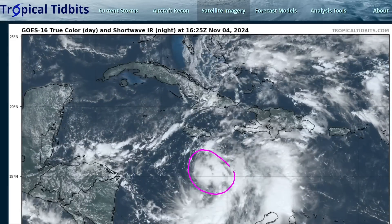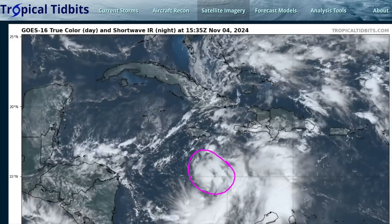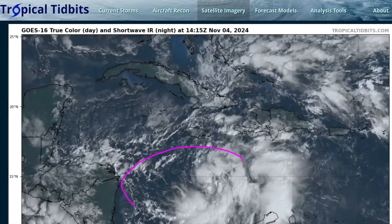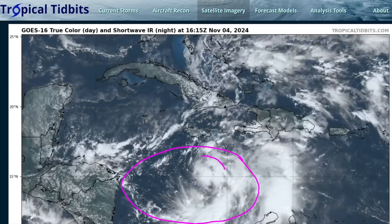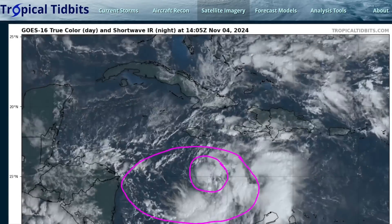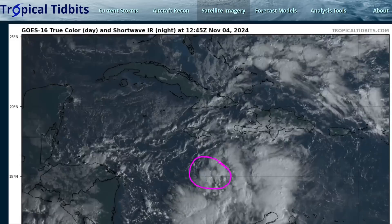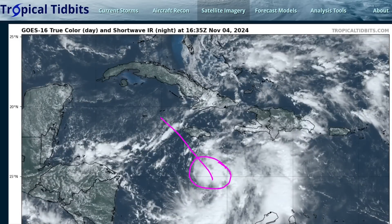This is Tropical Depression 18, freshly formed as of the latest National Hurricane Center advisory just before this recording. I've been talking about this on social media for the last few days. There's been a broad area of circulation north of Panama, and it's taken its time consolidating, but we finally have something a little more compact rotating within the eastern side of this circulation envelope. The whole thing is expected to move northwestward near or just west of Jamaica, the Cayman Islands, and western Cuba over the next few days.